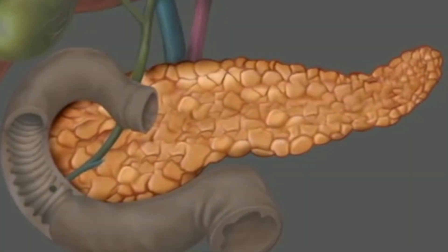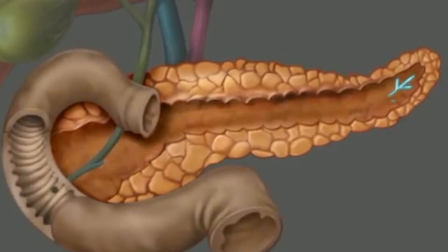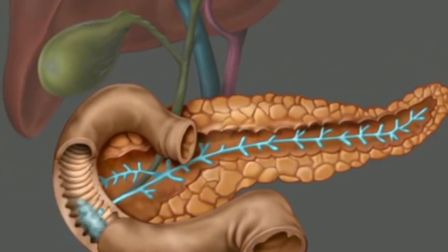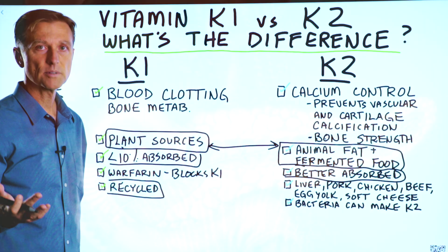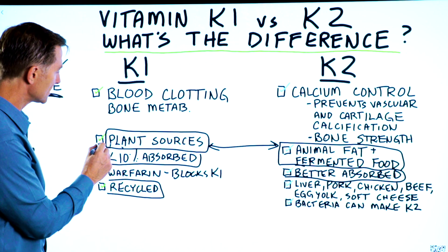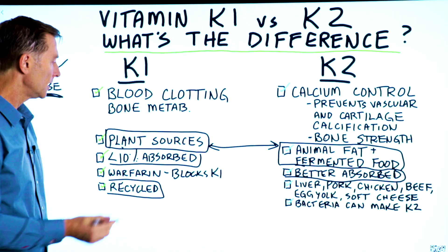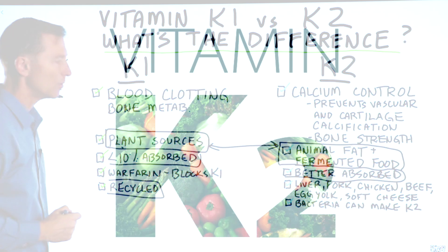It's a combination of bile and the pancreatic enzyme called lipase that helps you break down the food and absorb these nutrients more effectively. What most people do — including myself — when doing a salad, for example, is use oil like olive oil to help the absorption of vitamin K1.